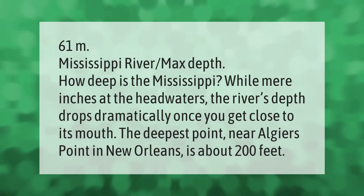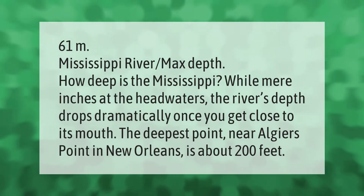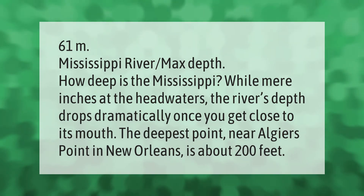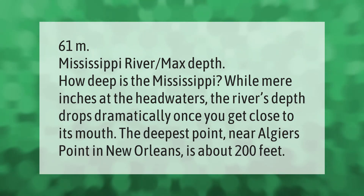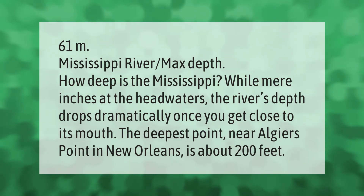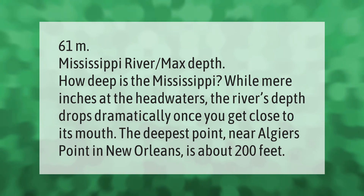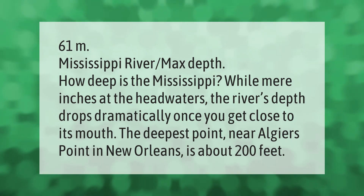The Mississippi River has a max depth of 61 meters. While mere inches at the headwaters, the river's depth drops dramatically once you get close to its mouth. The deepest point, near Algiers Point in New Orleans, is about 200 feet.